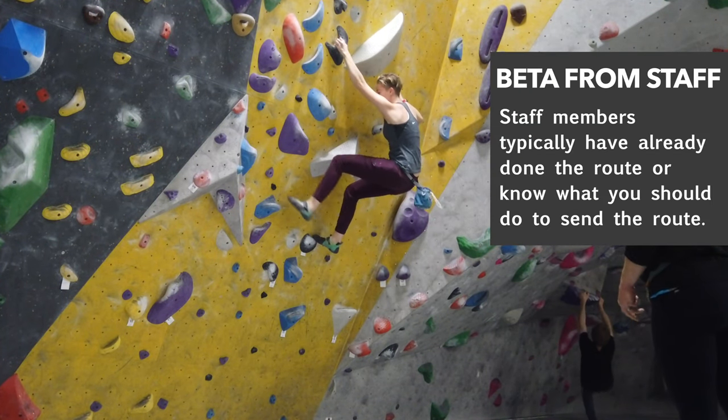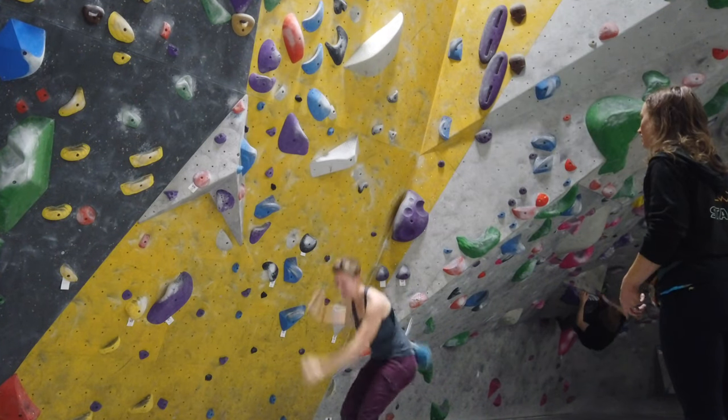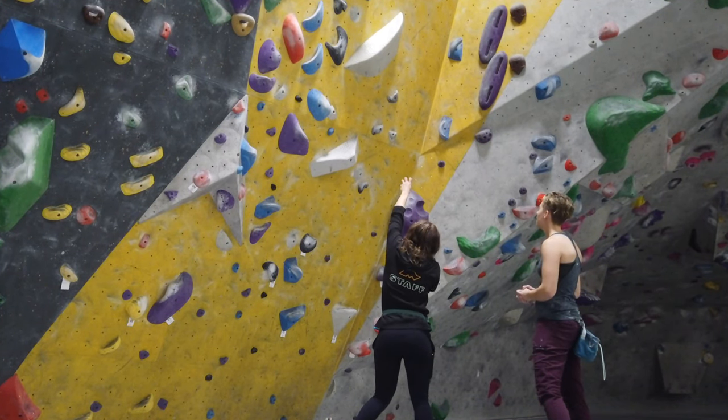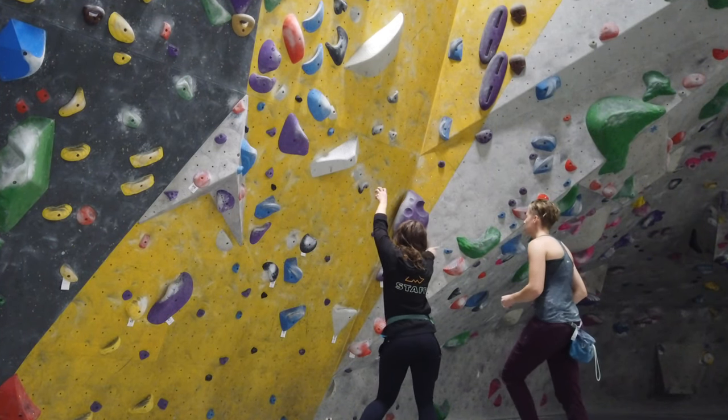Are you getting stuck on a climb and it's getting super frustrating? Maybe none of your friends know what to do either? Well, a nice thing you can do is actually ask a staff member to share some beta with you. Oftentimes the staff members have either already done the climb or are experienced enough that they can give you exactly what you need to send the route.